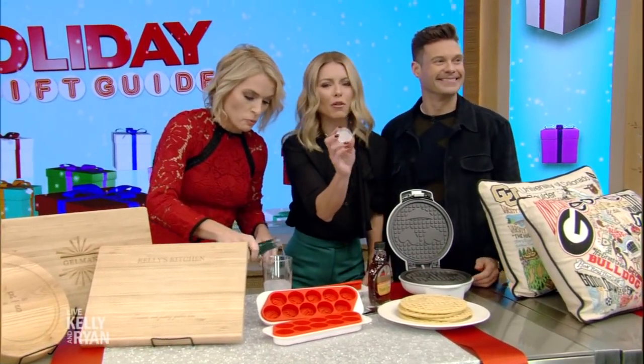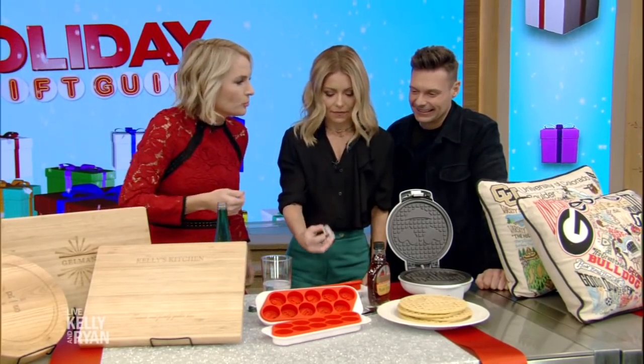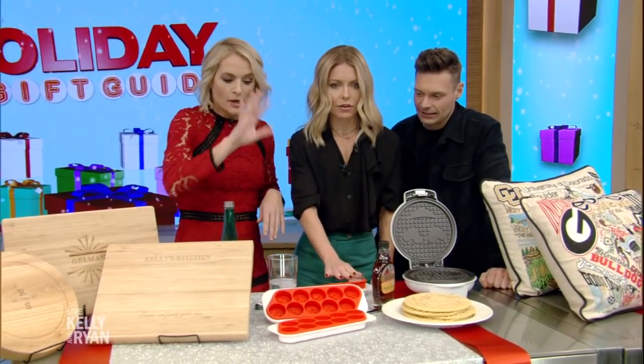This one is a gritted teeth emoji — this is Thanksgiving! How fun is this? $10. It's a good bring even if you're just going to someone's house.